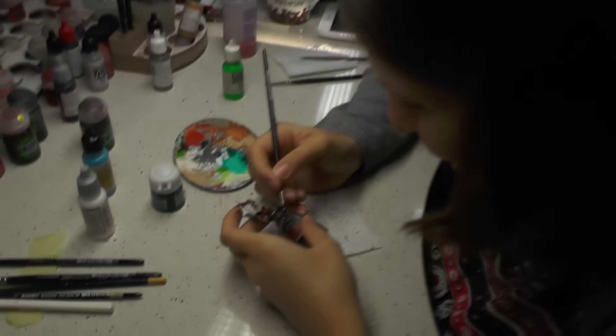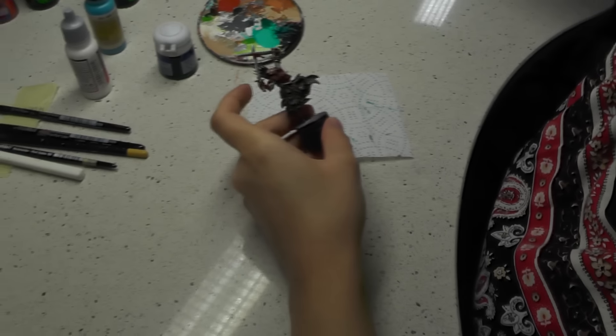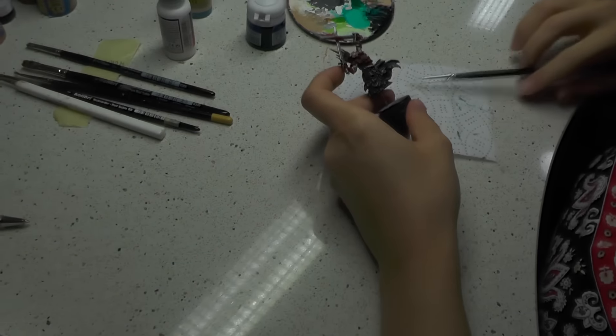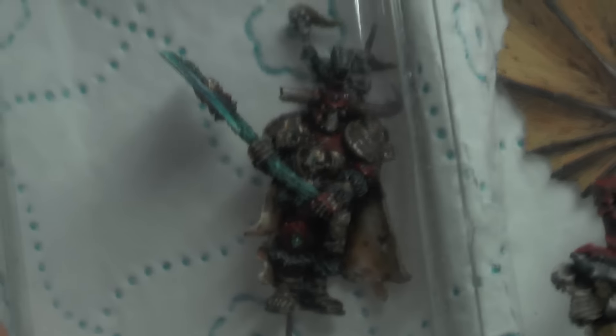Our most chatty painter is working on some Vampires — Vampire Counts. We have some guys here; those are probably on level five. Awesome.